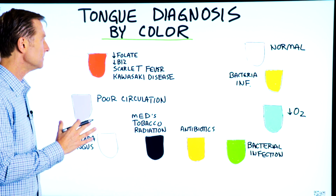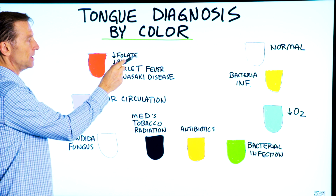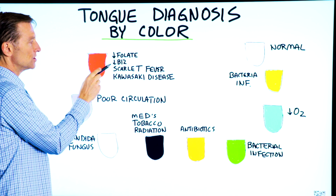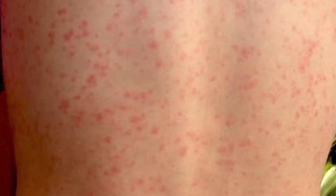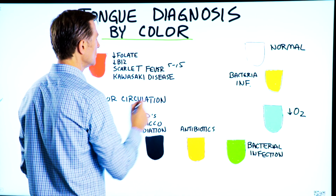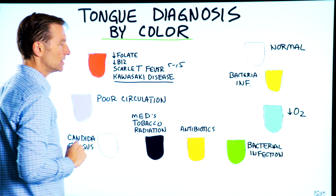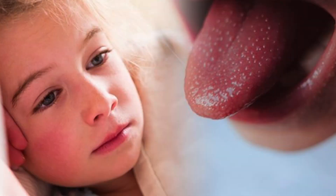If the tongue is bright red, it could be a folate deficiency — this is vitamin B9 — or it could be a B12 deficiency. It could be scarlet fever; you usually get scarlet fever between ages five and 15 years old. Or a very rare disease, Kawasaki disease, in children. You can get something called strawberry tongue.